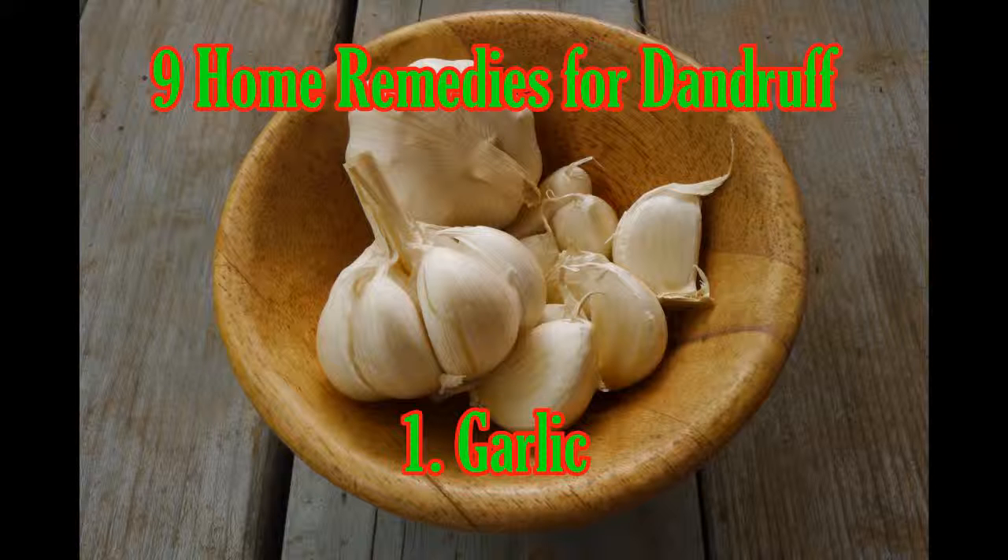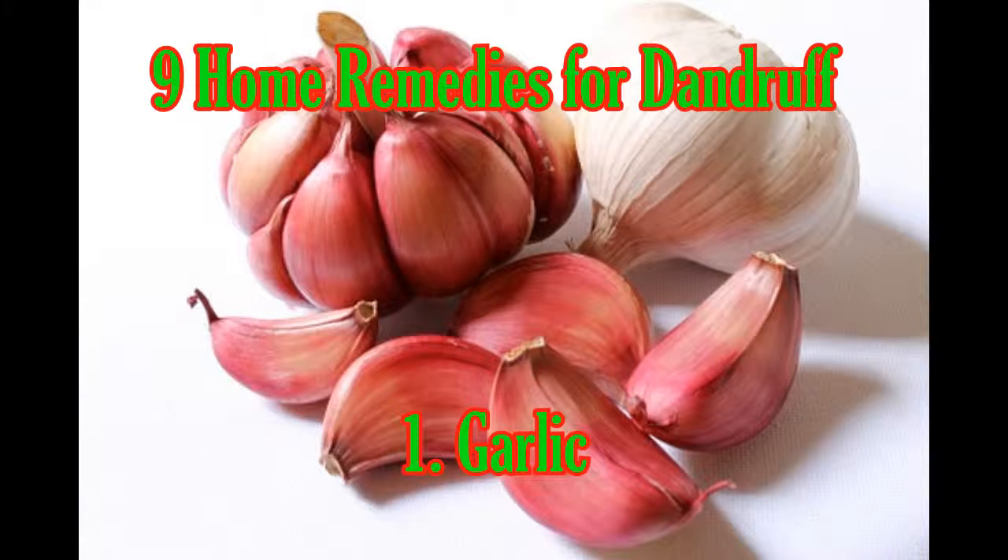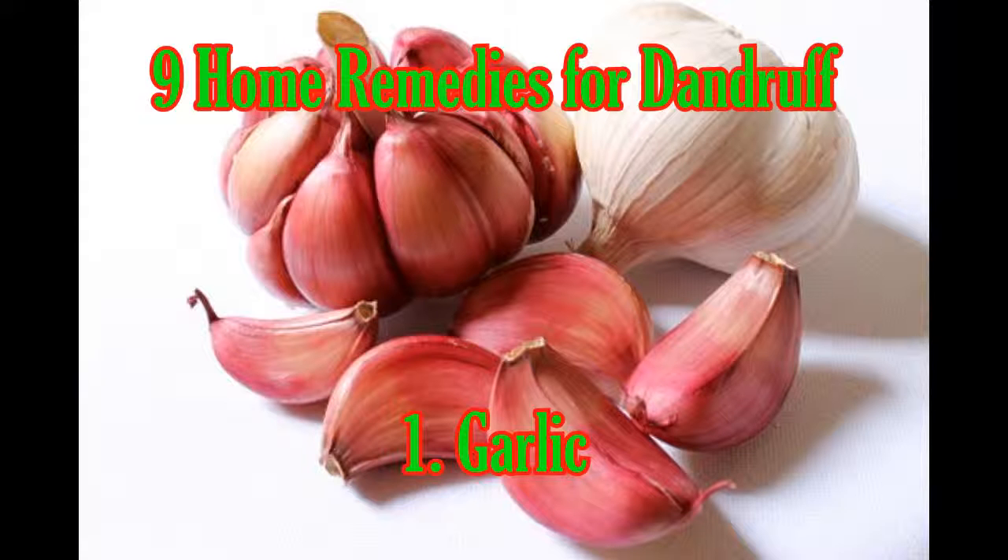Garlic: The pungent smell of the garlic clove may seem like a bad remedy for some, but its medicinal value is definitely good. Garlic is extremely beneficial as an anti-fungal natural product. Just pound a clove or two of garlic into water and use it on your scalp to see very quick results. You can always mix in a little honey and ginger to eliminate the smell a bit.